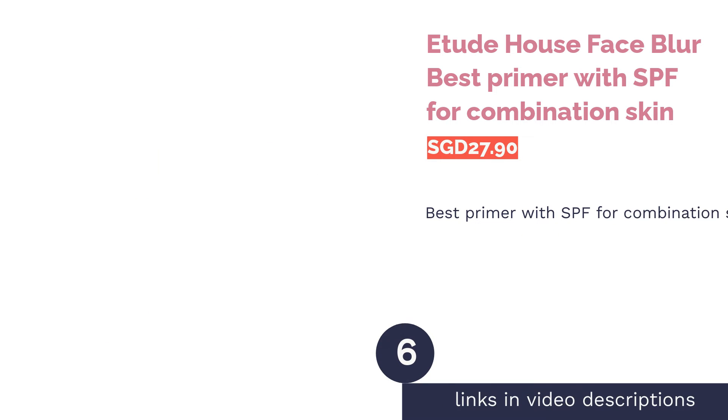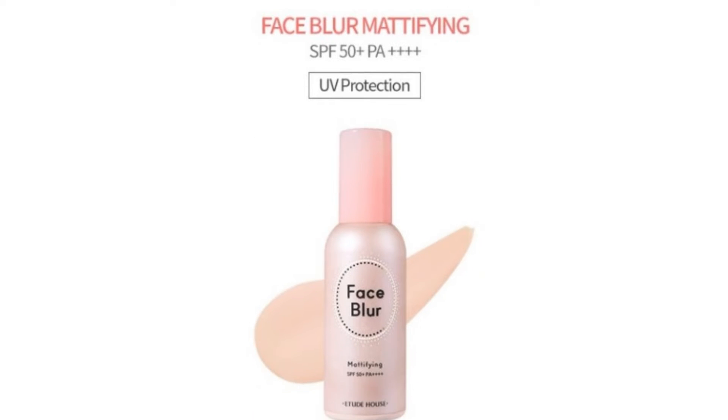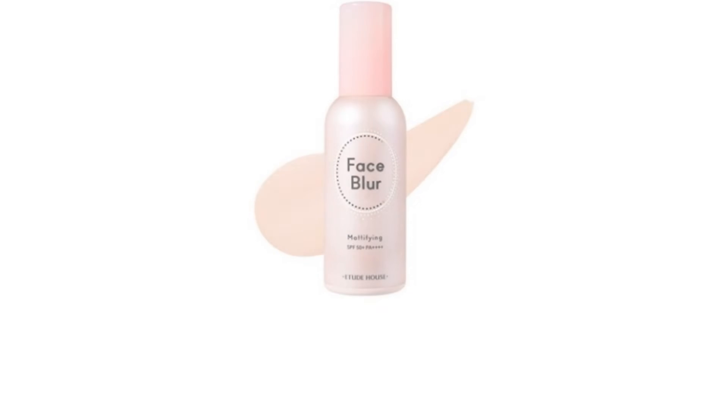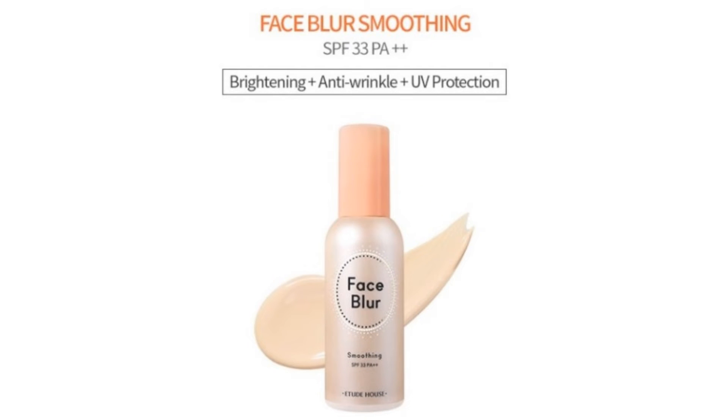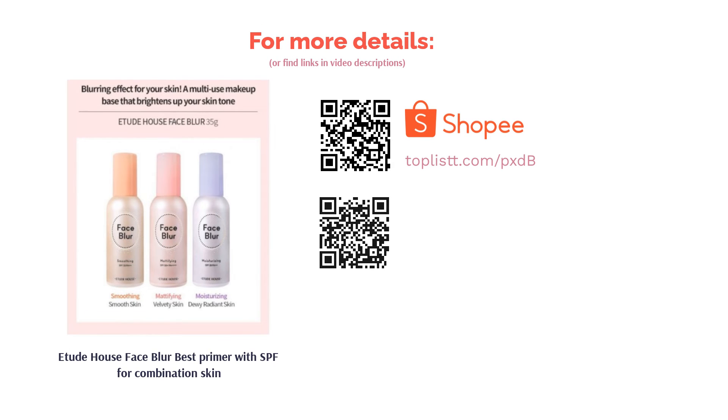The next product is Etude House Face Blur — best primer with SPF for combination skin. With Etude House's Face Blur, you'll never have to use a skin filter on your selfies. This creamy primer brightens and blurs your skin for that Photoshop skin effect. Formulated with SPF 15, baby pixel powder, and cover powder, it diffuses the appearance of your pores, texture, and bumps.